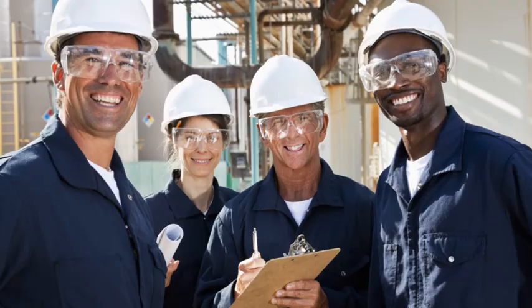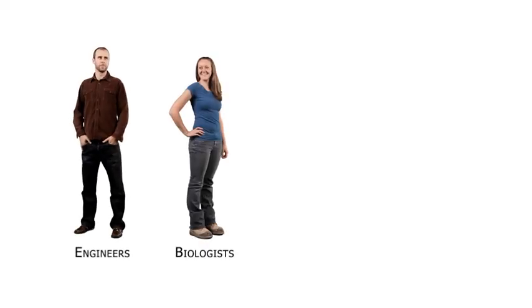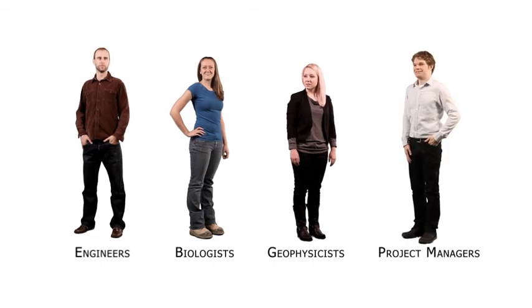These populations include knowledge-based professionals such as engineers, biologists, geophysicists and project managers.